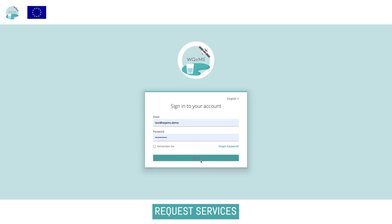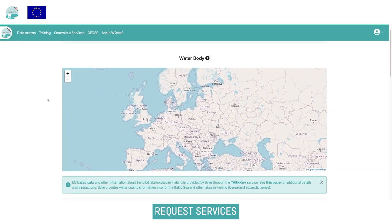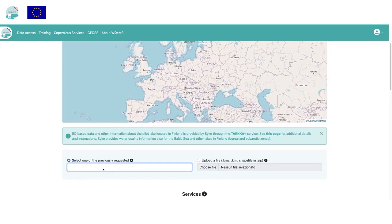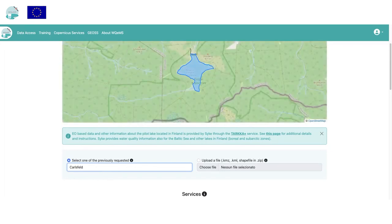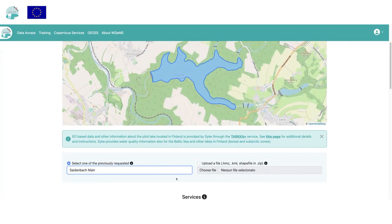In order to request a service, the user should be registered and authenticated. The user is first requested to select the water body to be monitored by uploading a shapefile containing one or more areas of interest, or by selecting from a list of water bodies already specified in a previous request.